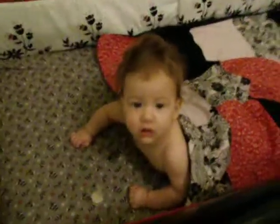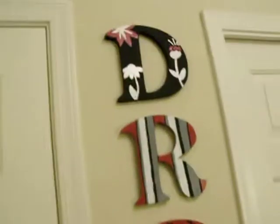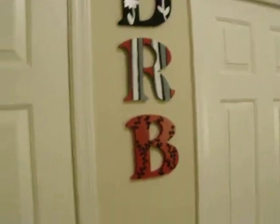Okay, we're gonna start with this one's room. She keeps fussing, so I had to bring her in here with me. Okay, so here's her door and her initials that I painted before she was born.